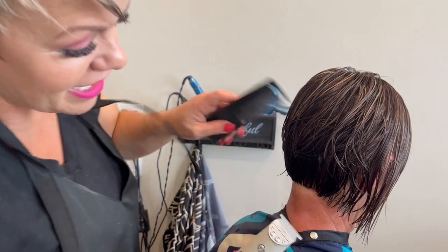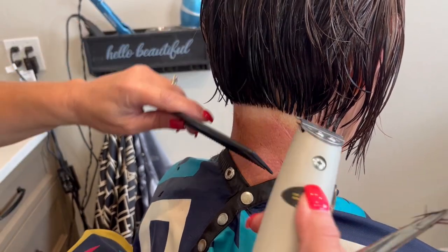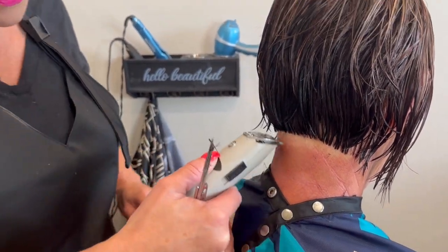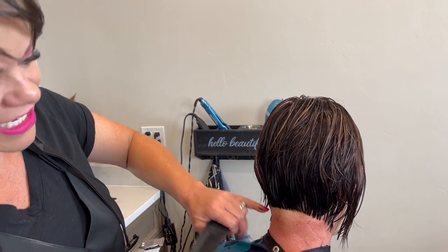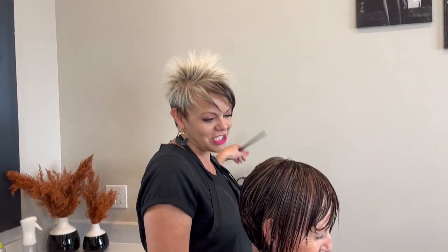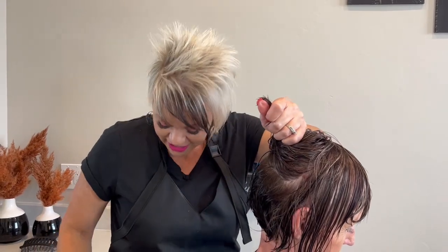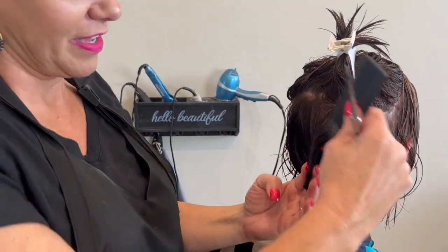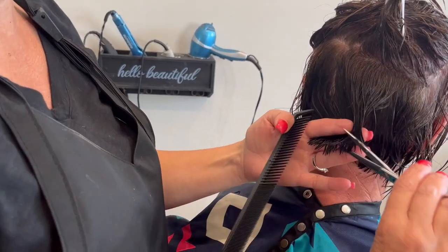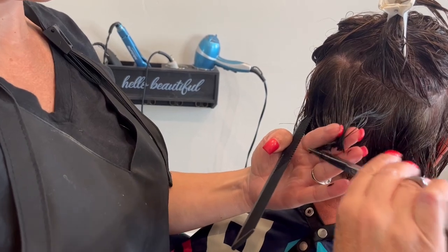Finding the tan line — that is hilarious. Every single time she comes back and we cut this back, she always has this tan line. It's awesome because she has nine grandkids now, so she's always out in the sun going to their games and all that good stuff. She always has her little sun line back here.